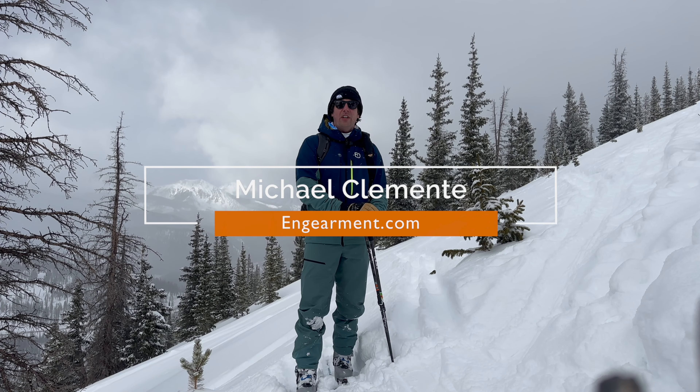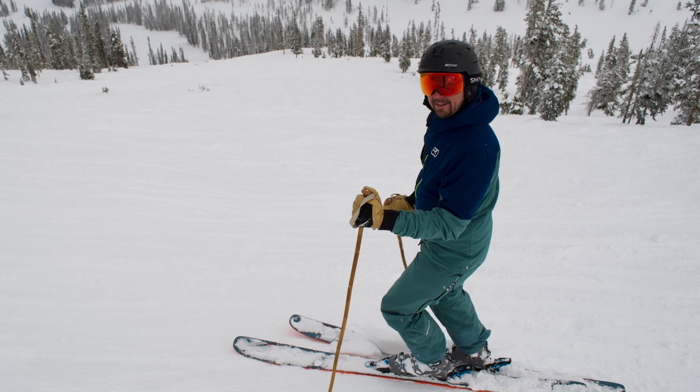Hey everyone, this is Michael here with Engearment. I am here today to talk to you about this Ortovox Missola outerwear kit.